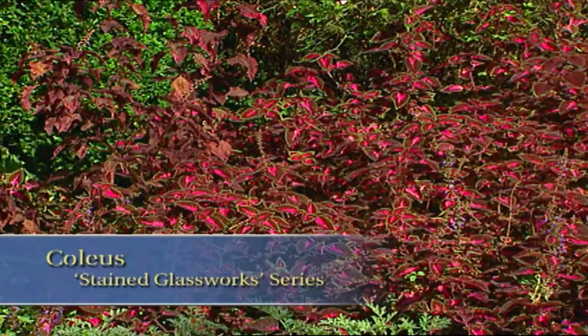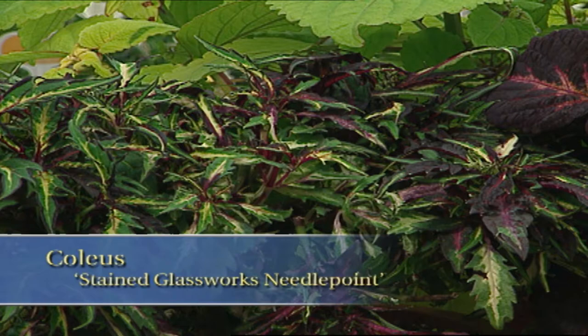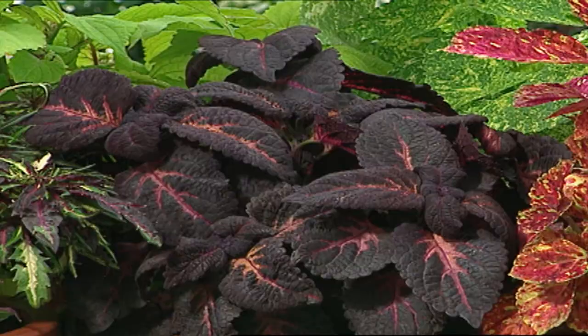Let me share with you a knockout for the summer garden. This is coleus Stained Glass Works Needlepoint. Needlepoint has lacy-looking leaves — you can't beat these deeply serrated leaves in green and white with a touch of rose. These coleus are so easy to care for if you follow a few basic tips, such as planting them in full to partial sun. Space them anywhere from 12 to 24 inches apart, depending on the variety, and always in a humus-rich soil.